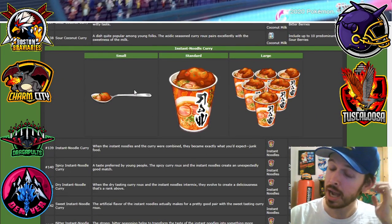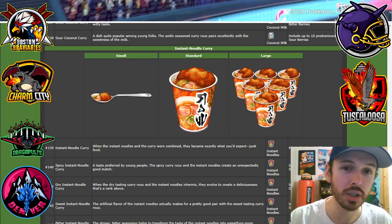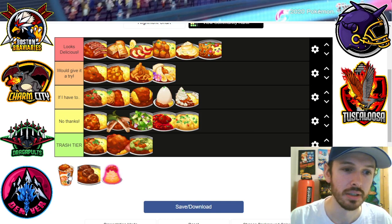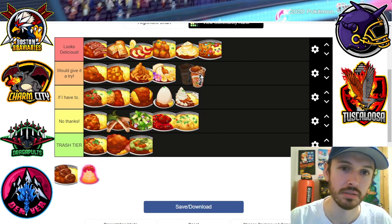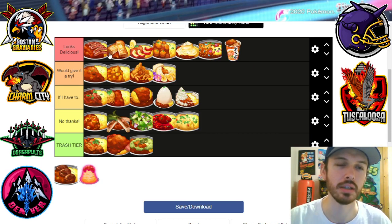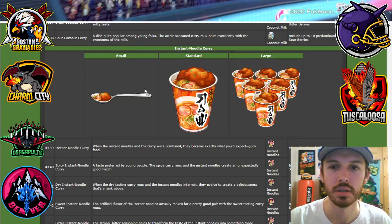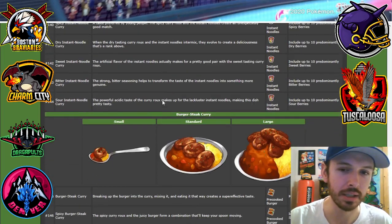Instant noodle curry — I totally see this as like, you know, you go to the Pokémon world and this is just one of the things on the side. I would definitely give it a try. I might even put it in 'looks delicious' because anything in a cup looks delicious. Look at this guy playing freaking curry pong — my god.